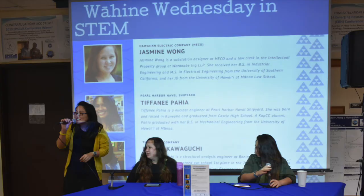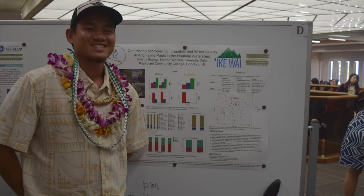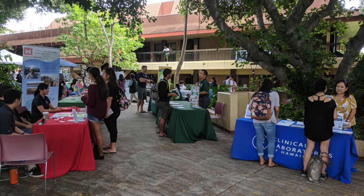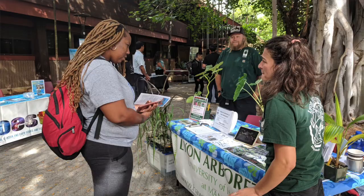It motivates me so much to just keep going and continue on my research. KCC is like another family to me. The STEM Center also regularly holds events for STEM students such as SURF, our biannual student undergraduate research fair where you can present your research, and the STEM Expo, our annual career fair, which allows you to connect with potential employers across all STEM fields.